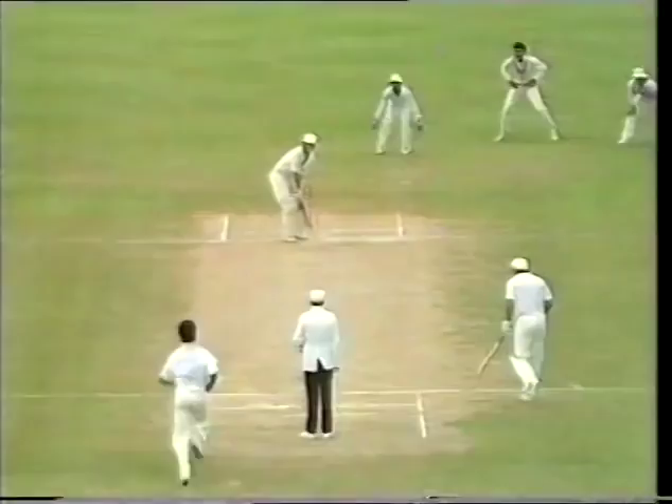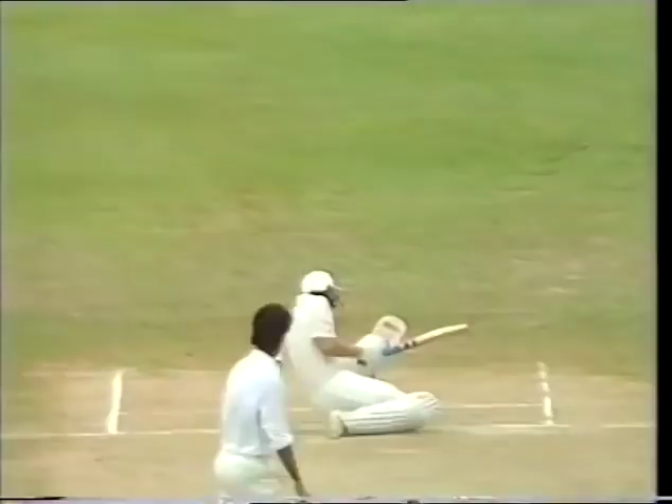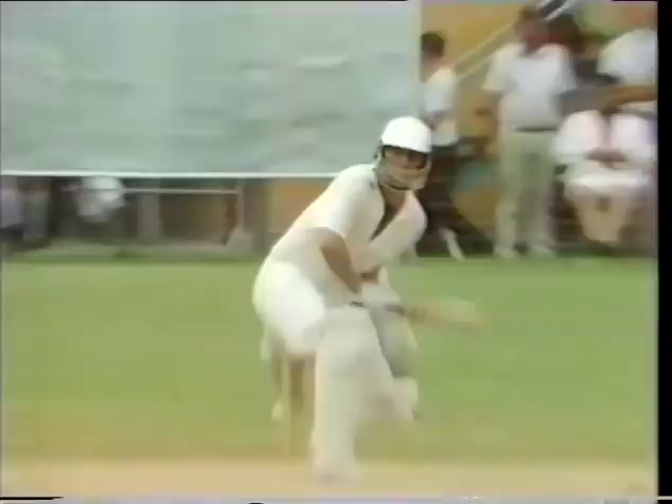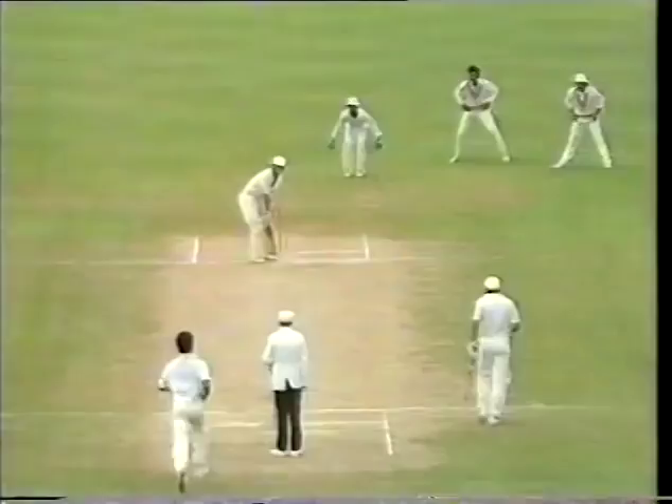All right — John Wright is on 98, facing Atul Wasson. Well, he ducked out of the way of it — it didn't get up all that high. John Wright has been out there for a while and I think he felt that on his back. 'I'd have appealed for that Peter — it was certainly high, but there have been worse appeals made in this match.'